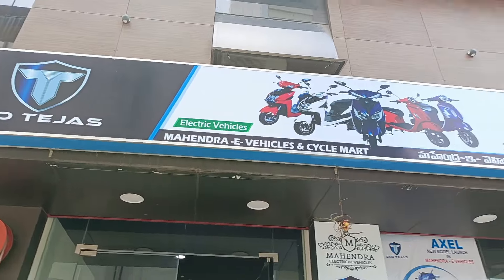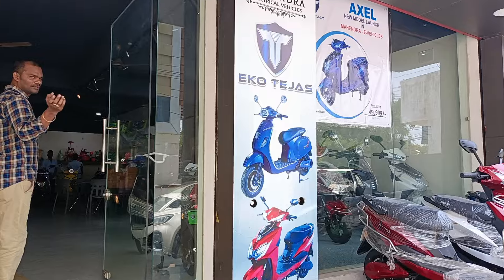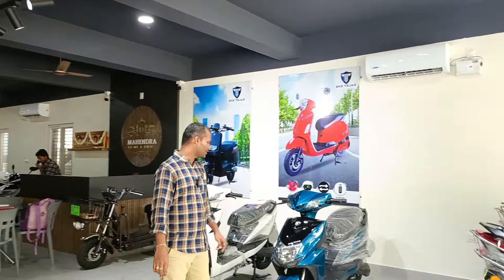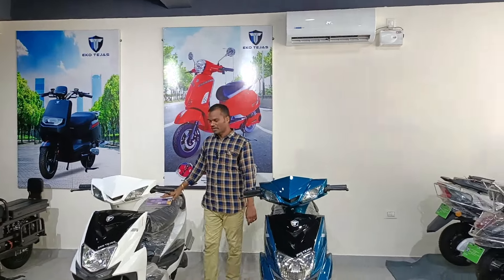Let's review the complete electric vehicle. This electric vehicle is currently available in Gudur at Mahindra Electric Vehicle. Let's try to disclose the offers available at Mahindra.